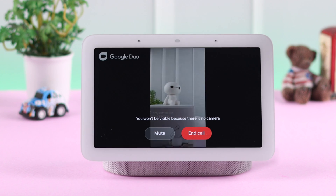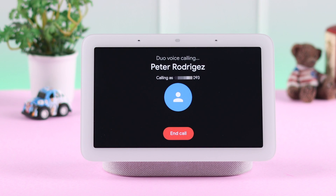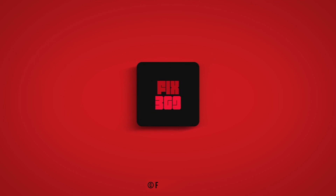So that's how you can make Google Meet video or audio calls from your Google Nest Hub second generation. Thank you for watching.